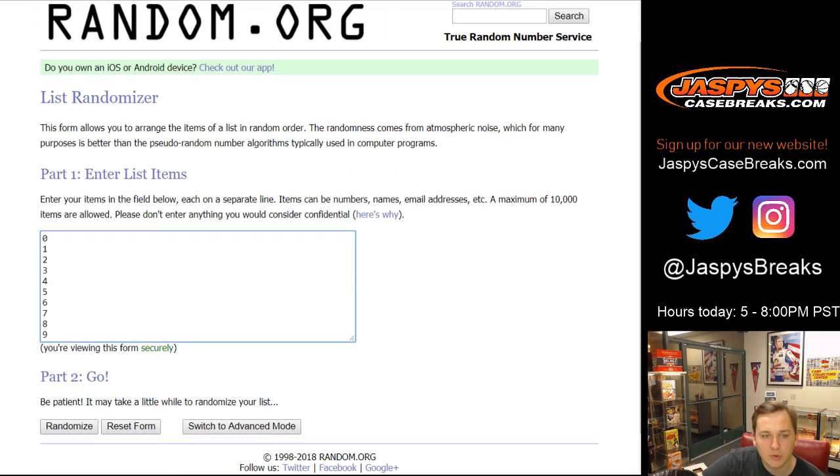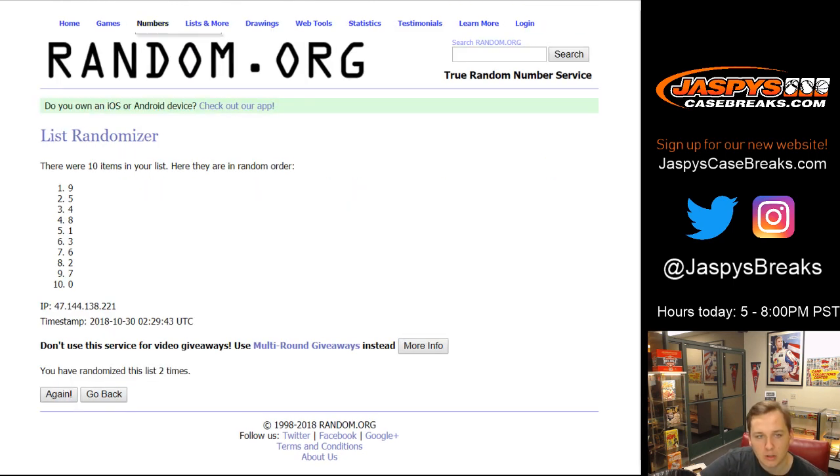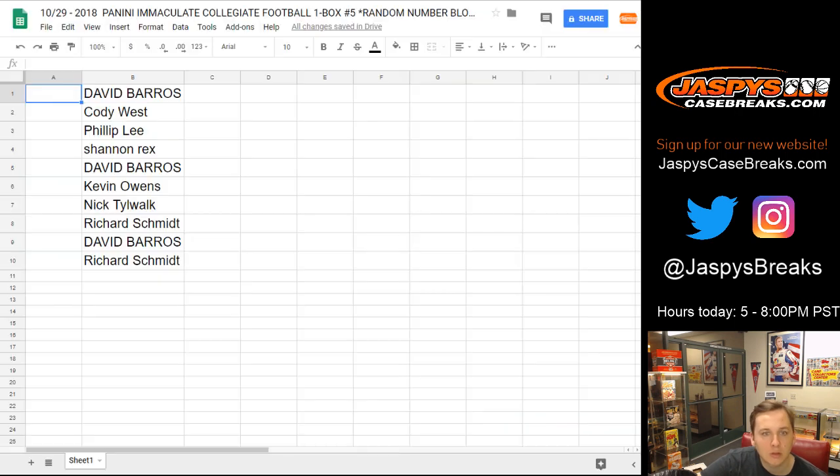Now for the numbers, 0 through 9. Remember, any redemptions go to spot 0. One and two, two times. So here is what you got: Dave, you got number 9. Cody West, 5. Phillip, 4. Rex, 8. Dave B, 1. Kevin Owens, 3. Nick T, 6. Richard S, 2. Dave B, 7. And Rich S with number 0.